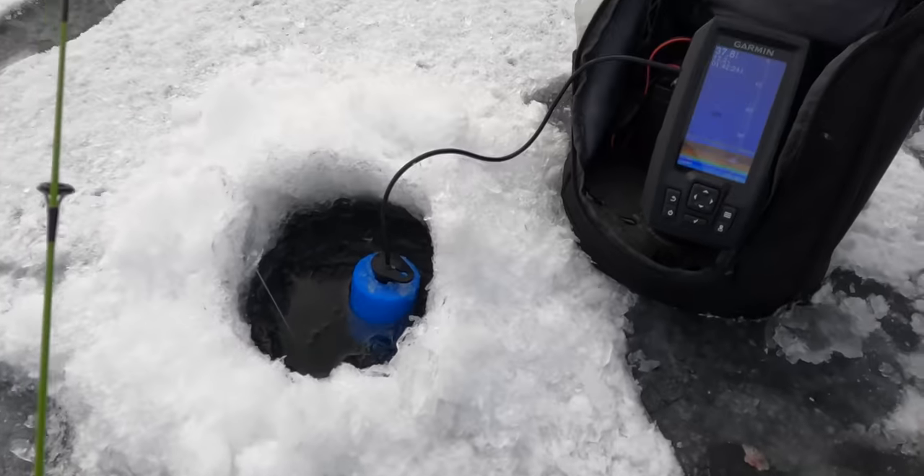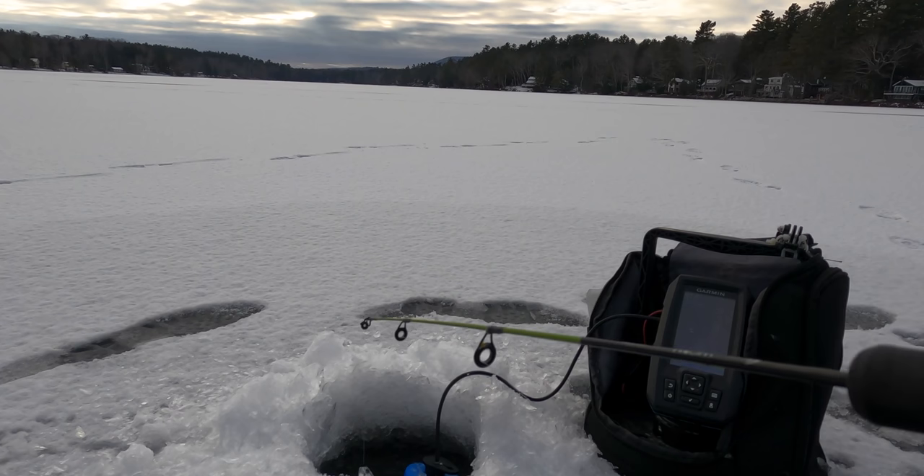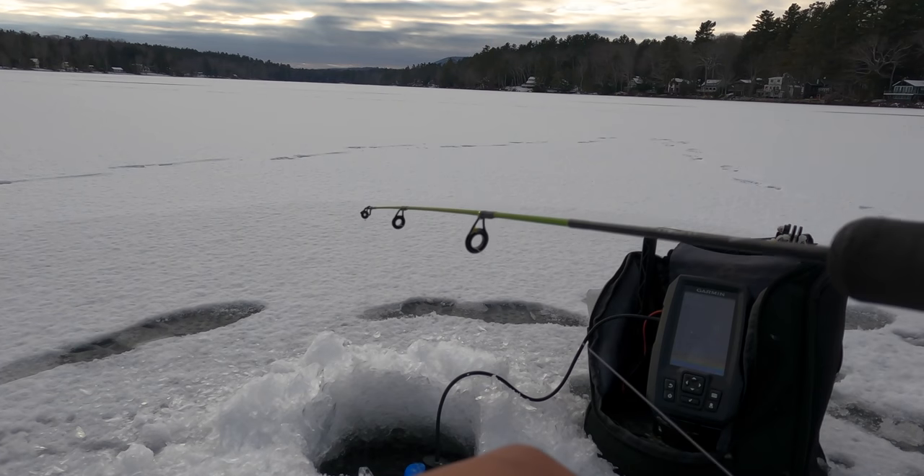Here's our setup — cheapo jig rod. Something did just come up and hit that, though. I've got a small mark coming up and inspecting it. Let's see if I can nail it.